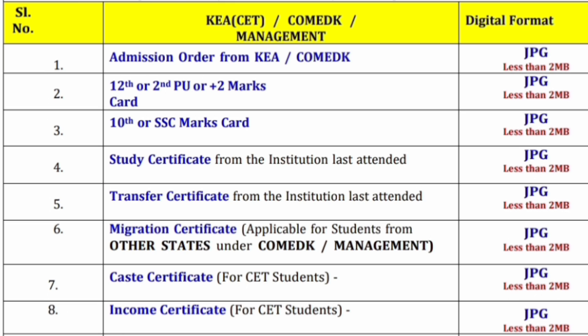The second document required is the 12th or second PUC marks card. The third is the 10th or SSC marks card. The fourth document is the study certificate from the institution last attended, and then the transfer certificate from the institution last attended — your college will give you both. Migration certificate is applicable to all students coming from other states; for Karnataka students it is a transfer certificate, for other state students it is a migration certificate.